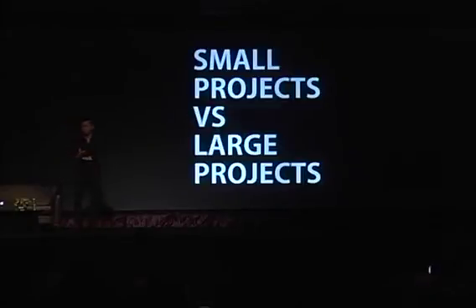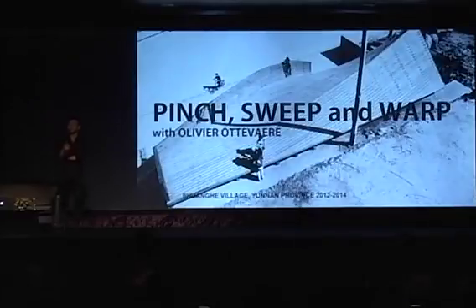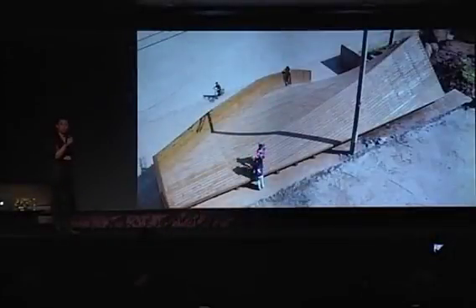I want to show you the last pair: small projects versus large projects. It's kind of a joke because we don't do any large projects. So I'm going to show you three small projects instead. This is a teaching collaboration with a friend and colleague, Olivier Altiver — three projects in wood, experimental constructions. Showing, I think, the power of the small.